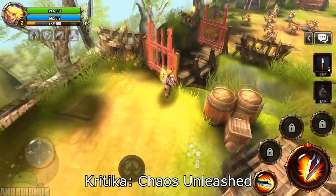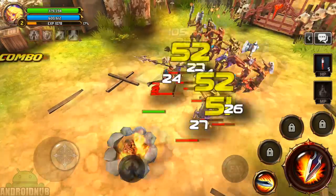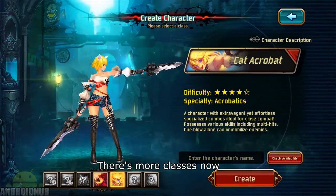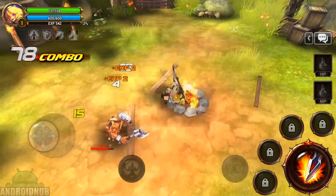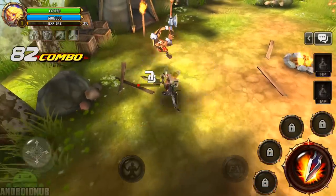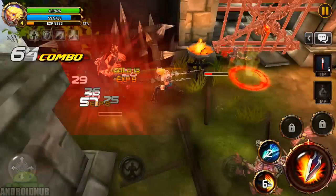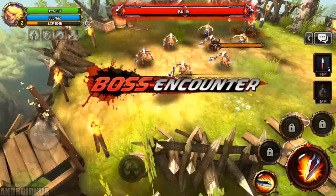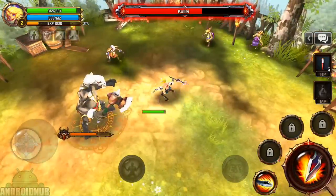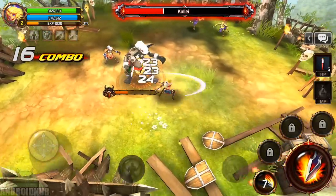First up, we have Kritika Chaos Unleashed, published by Gameville. Here's a really cool action RPG. When you start, you can choose between two different characters. There's a joystick to move around and a button to attack, as well as skills to use. The graphics look really nice and the gameplay is really action-oriented. There's lots of levels to go through where you fight through mobs of monsters, and then there's a boss battle at the end. The animations look really cool, you can level up getting new equipment and skills. It's a high-quality action RPG to check out.